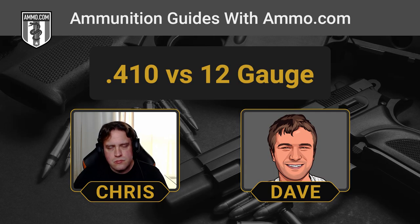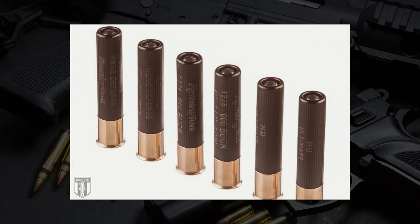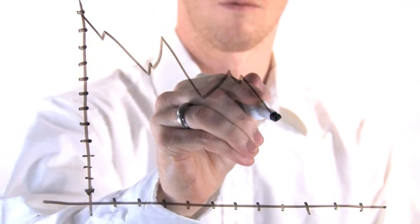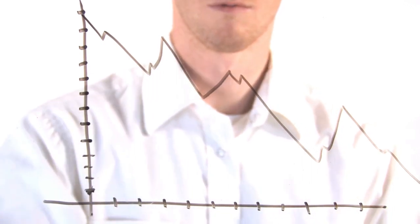The .410 bore is kind of a split personality as far as what ammo you can purchase for it. There really isn't a whole lot of defense ammo out there for .410. For 12-gauge, you've got hexagonal shot, traditional lead shot, steel shot for lead-free areas, and buckshot of all different varieties. For the .410, there's a lot less availability — it's mostly relegated to target shot and bird loads. You can get slugs and buckshot, but you'll see so much more variety in 12-gauge, letting you customize your ammo however you want.